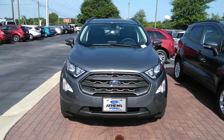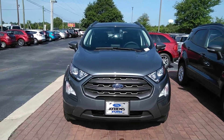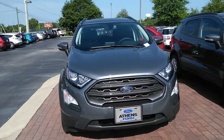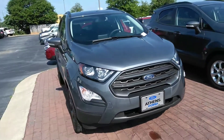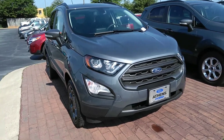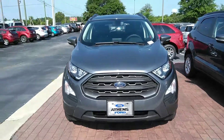Hey everybody, this is Christian up at Athens Ford in Athens, Georgia, bringing you another quick walk around one of the vehicles we have in stock. Today we're going to be looking at a pretty unique vehicle — it is the 2018 Ford EcoSport SES in the magnetic metallic color, and this is the top-of-the-line EcoSport.